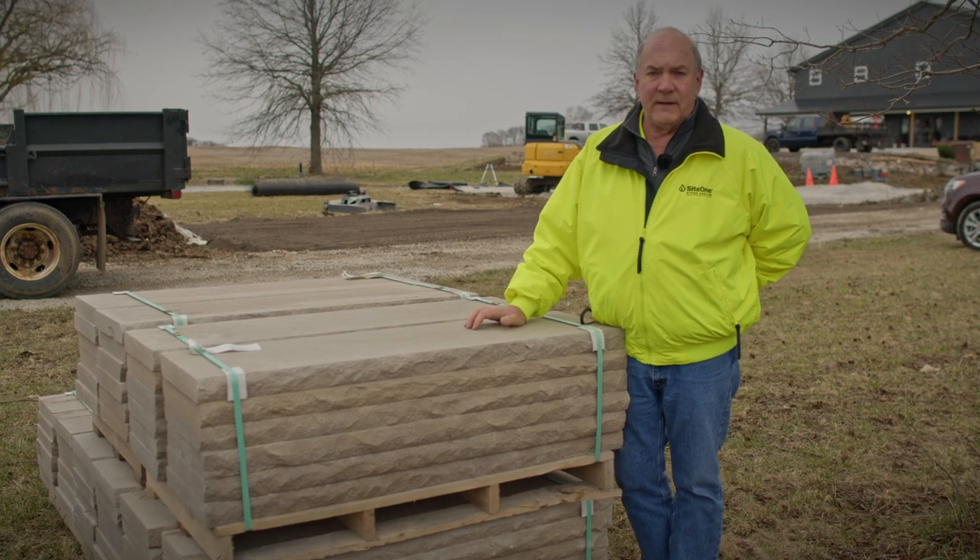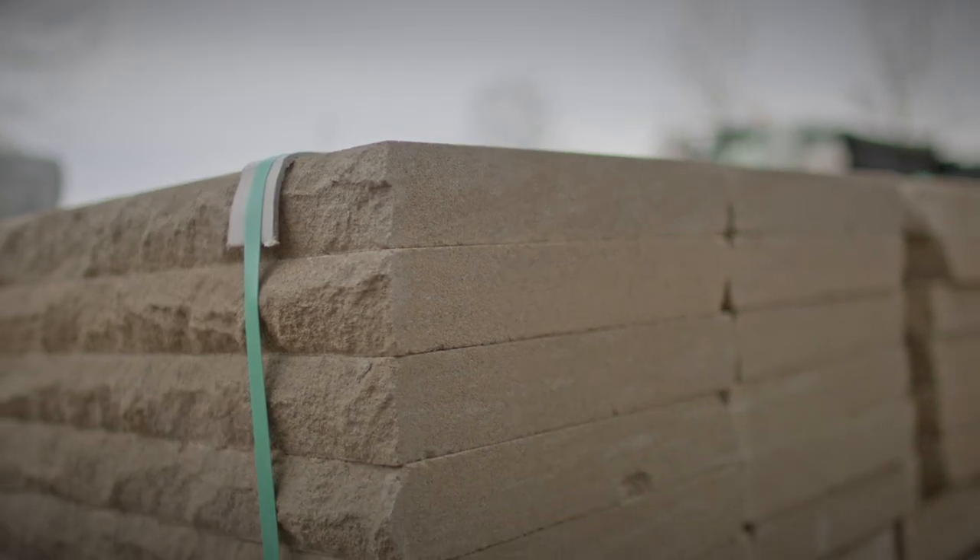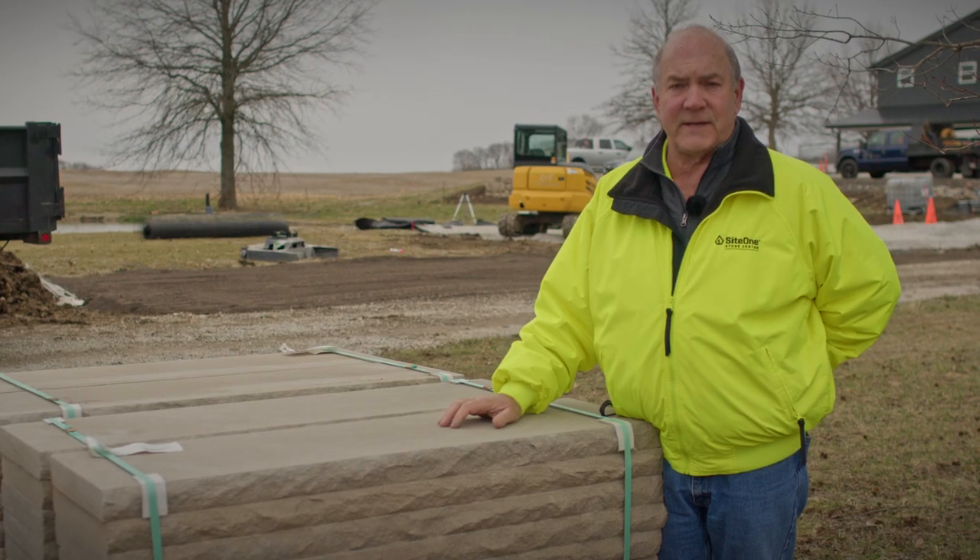You can cut these to length, make them any size you want in the field. The beauty of using natural stone is wherever you cut it, however you cut it, however you face it, it's the same inside and out.